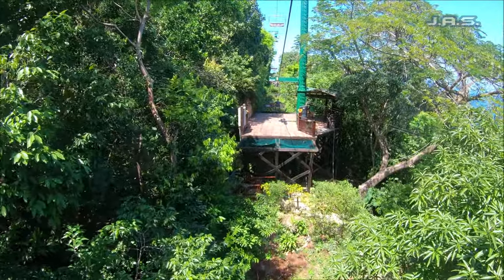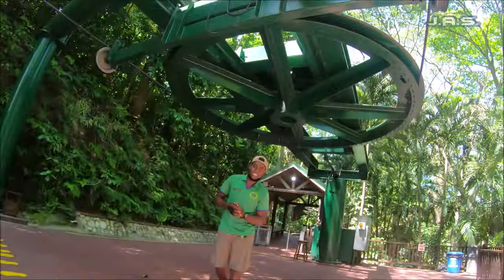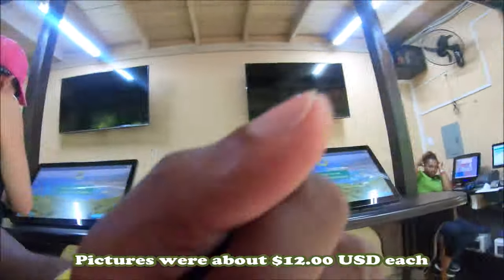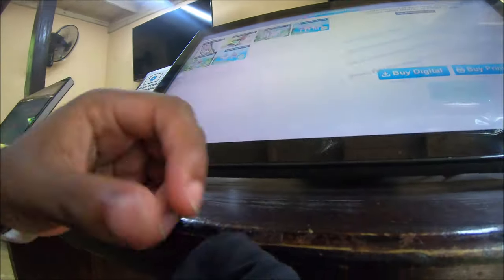Afterwards, to get back down you have to ride the Sky Explorer one more time, so me and my friend headed back down. Once you make it to the end, they have a little place where you can buy your pictures. I bought mine at the top of the mountain, but you can also buy them at the bottom, and they're fairly decently priced for a theme park standard.